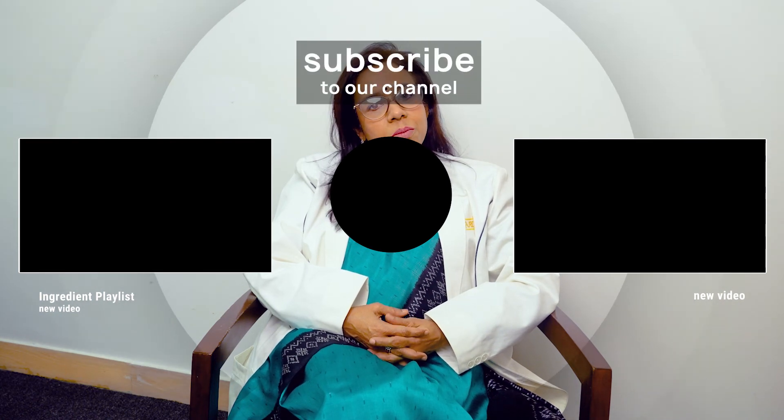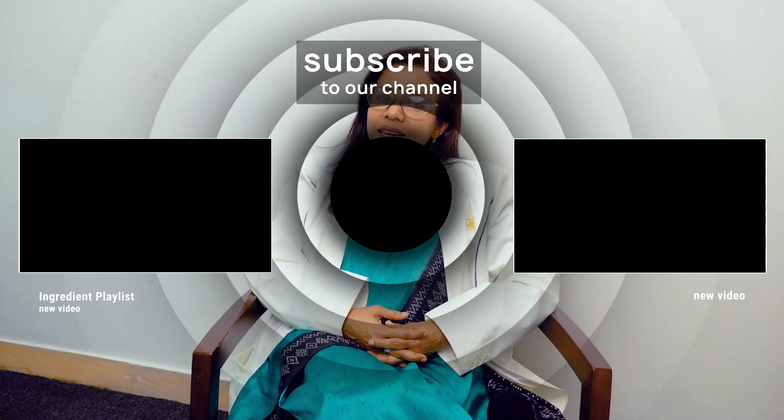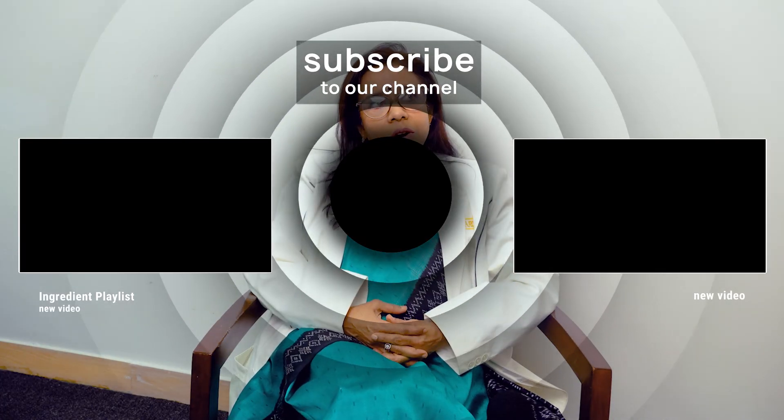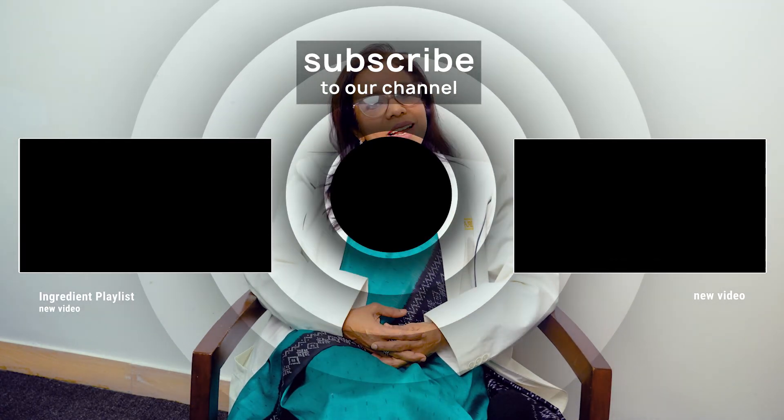You'll find links to all the products mentioned in the description below. Due to heavy demand from our followers, we've also created a full playlist based on our ingredient cheat sheet. Don't forget to subscribe and hit the bell icon.